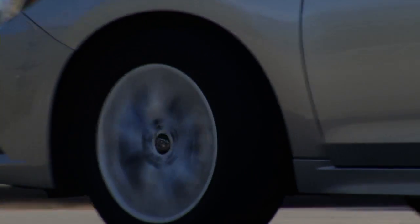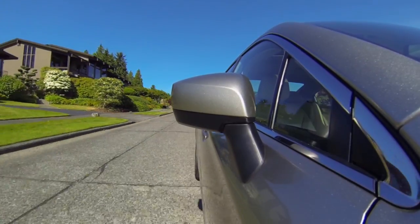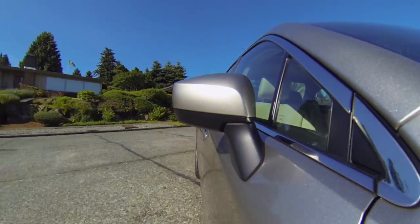Steering is nicely weighted. The cabin is quiet to the point where wind rushing past the side-view mirrors can occasionally be heard at freeway speeds.